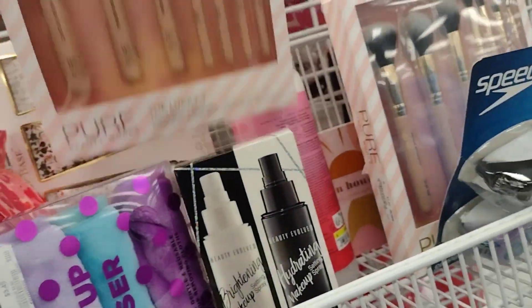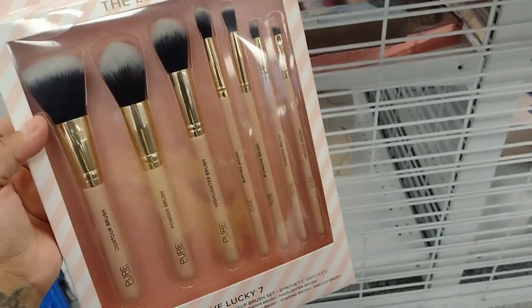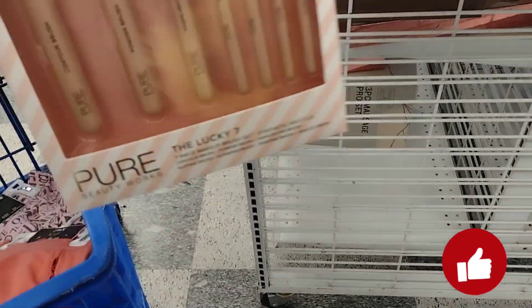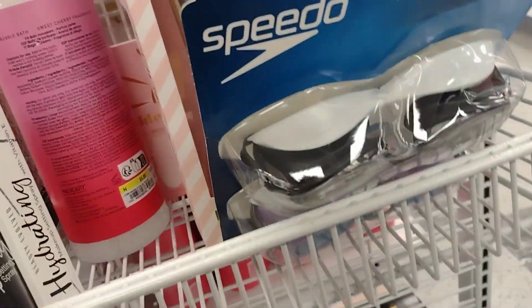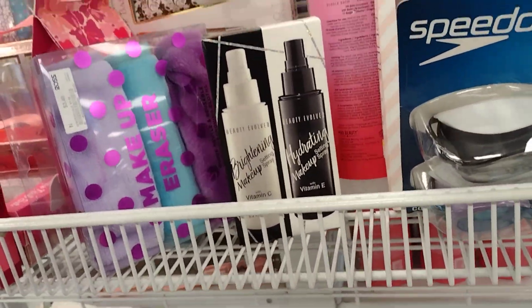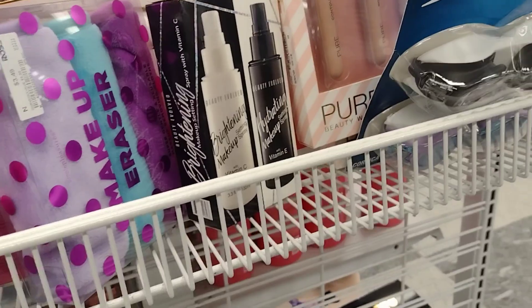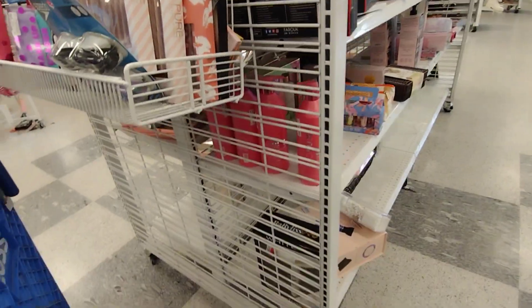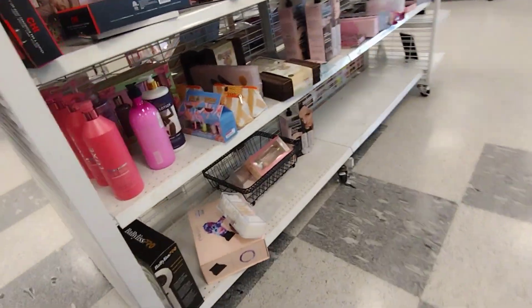They also have makeup brushes. These are going to be — they don't have a price on them. Let me see if this one does... no, it doesn't have a price. But let's go into this section over here.